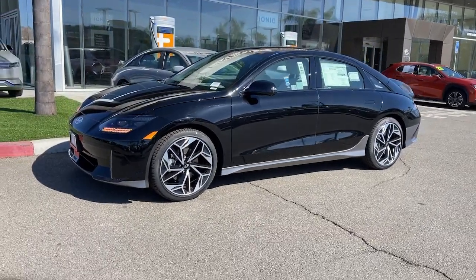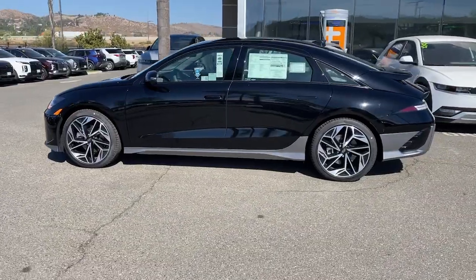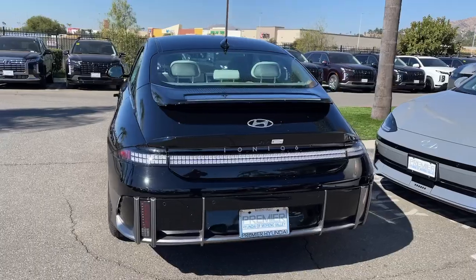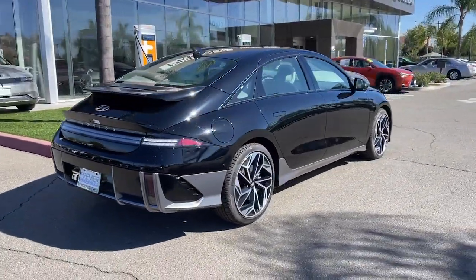You will be amazed by this. 2025 Hyundai IONIQ 6. Enter a bright new world when you take the wheel of this stylish Hyundai IONIQ 6, the EV with an impressive range, hushed cabin, engaging handling, and standard driver assist safety features.